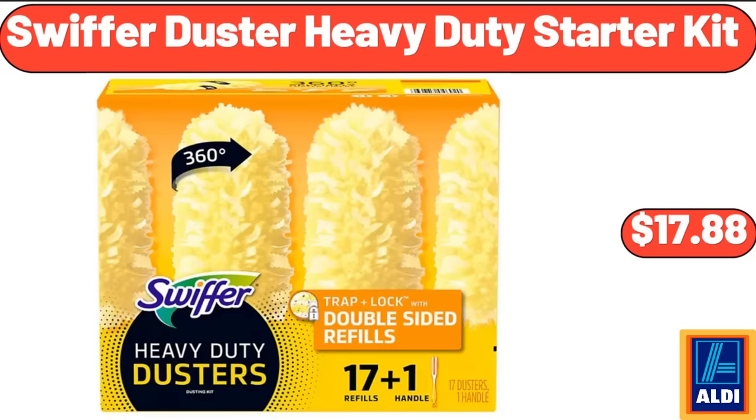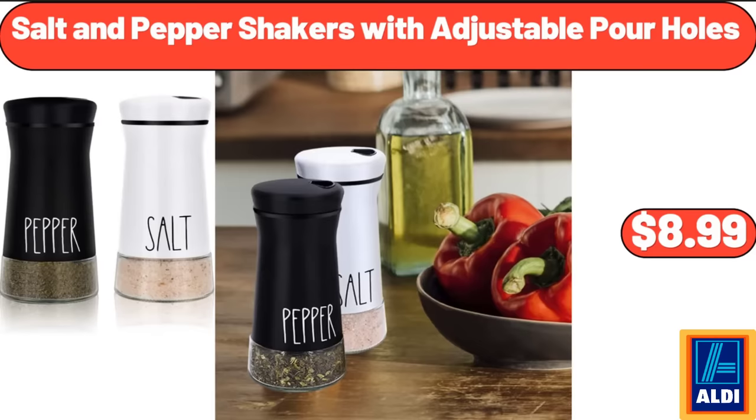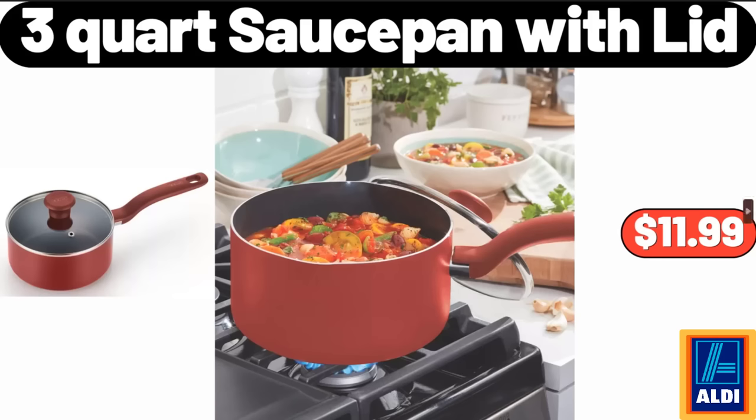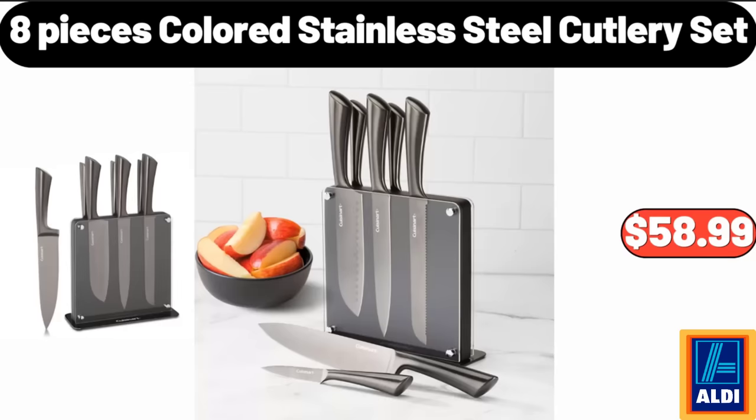Swiffer Duster Heavy Duty Starter Kit, $17.88. Salt and Pepper Shakers with Adjustable Pour Holes, $8.99. Specially Selected Summer Salsa, $3.29. 3-Quart Sauce Pan with Lid, $11.99. 8 Pieces Colored Stainless Steel Cutlery Set, $58.99.